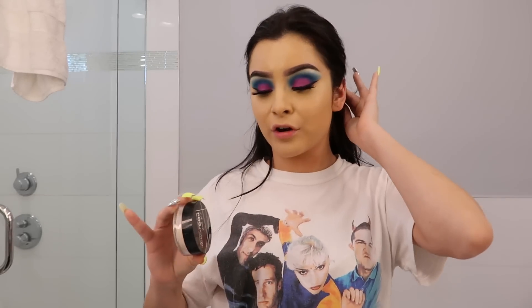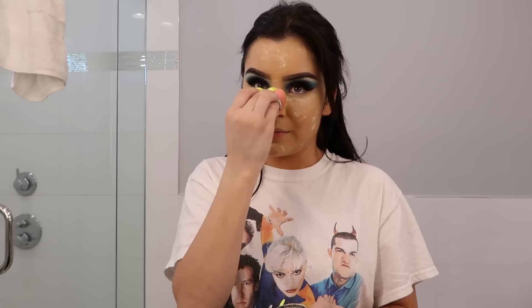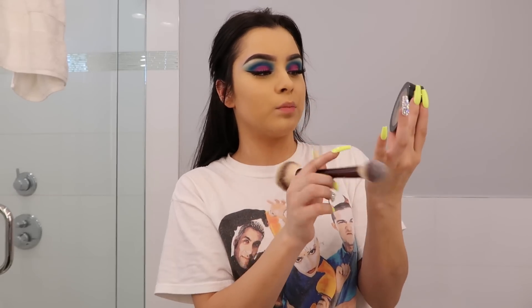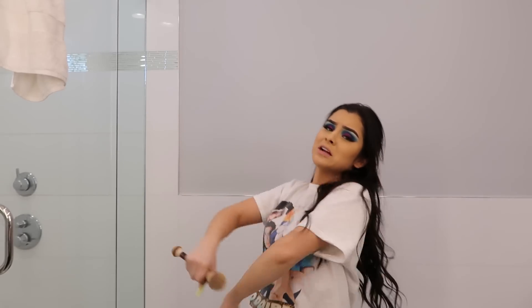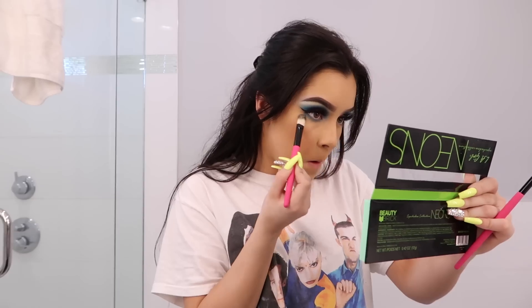The best powder you guys will ever find is the LA Girl pro powder in the shade Banana — it's amazing and doesn't give you any flashback, which is very important. It's springtime, it's getting hot, we do not want to crease, we do not want to melt. For bronzer I'm going to be taking the LA Girl pro face powder in the shade Classic Tan. I feel like if I don't add blush I just don't look complete, so we're going to do the under eyes too so it doesn't look weird.